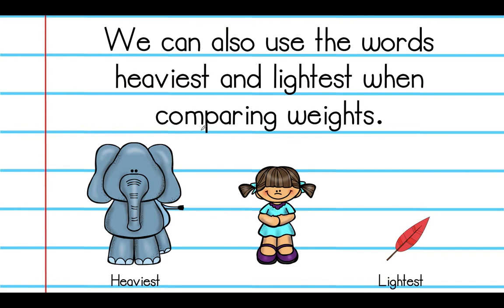We can also use the words heaviest and lightest when comparing weights. We see the girl in the middle, the elephant off to the side, and the feather over here. Repeat after me: the elephant is the heaviest of the objects, because it is heavier than both the girl and the feather. The feather is the lightest of all three objects. That puts the girl right in the middle of the weights.